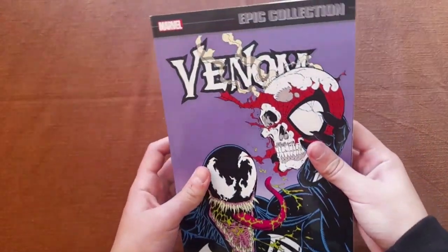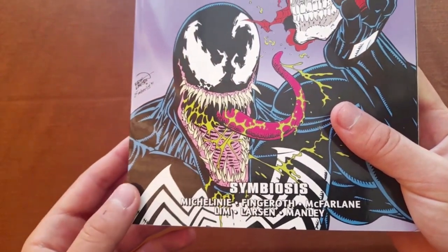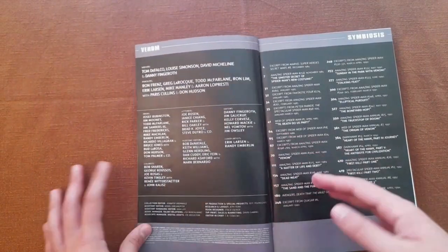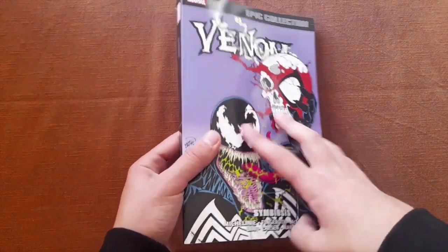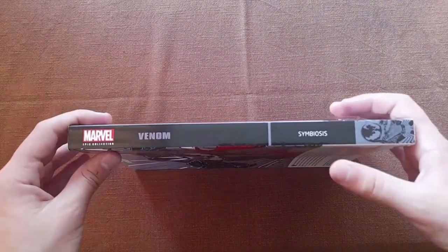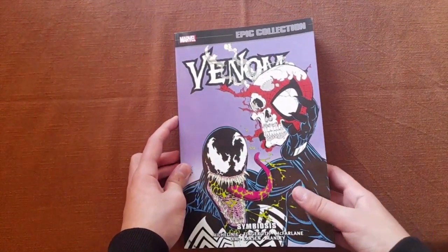Anyways, here is the Epic Collection logo on the top, and also on the spine, since it is part of the Marvel Epic Collections. Here on the bottom we have the volume's name, which is Symbiosis, and the creative team — actually this is only part of the creative team, the rest of it is here. Now let's take a look at the spine. It is made in such a way so that it's similar to the other Epic Collections. Here we have the Epic Collection logo, the hero's name, the title, and a small image of Venom, which is actually the cover but smaller.